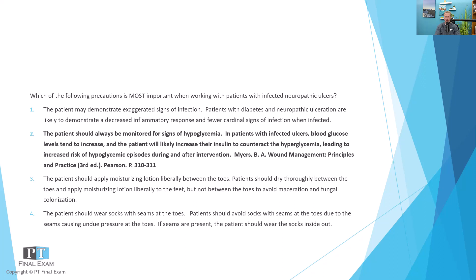The last incorrect answer is that the patient may demonstrate exaggerated signs of infection. In fact, it's the opposite — they will have diminished or fewer signs of infection. The cardinal signs of infection, such as the inflammatory response, purulent discharge, and excessive fluid discharge from the wound, will be reduced because of the poor vascularity of the foot. They're unlikely to show increased temperature and increased inflammatory response. So patients who may be developing an infection could have a diminished or decreased sign of infection.